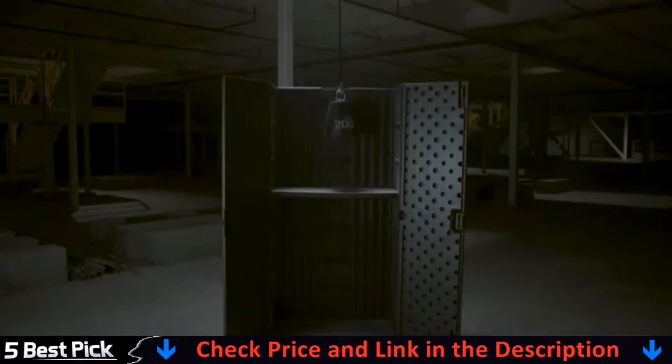Our number one pick is the Suncast Garage Cabinet. This cabinet is available in various sizes, ranging from a compact 36x30 inches to a mammoth 80.25x40 inches. The most popular size tends to be the 72x30 inch cabinet, which comes equipped with three sturdy shelves and a durable resin exterior. Each shelf can hold up to 75 pounds, and the cabinet has plenty of storage space, with a capacity of 19 cubic feet.